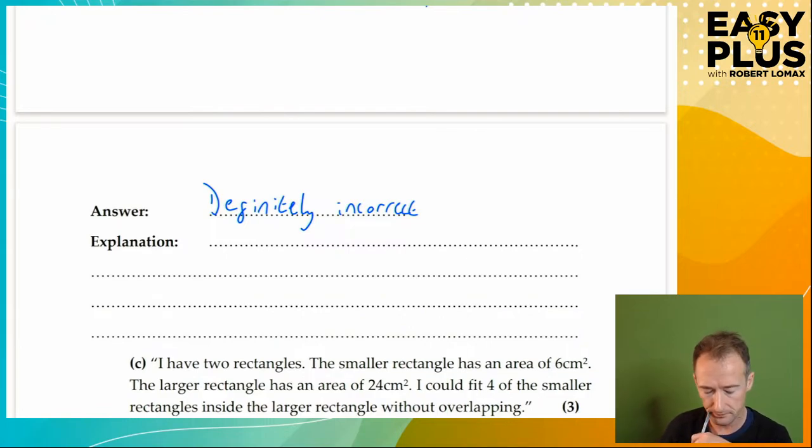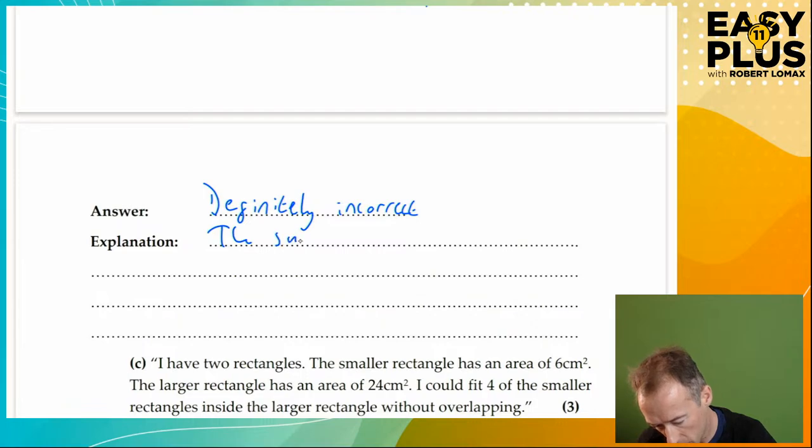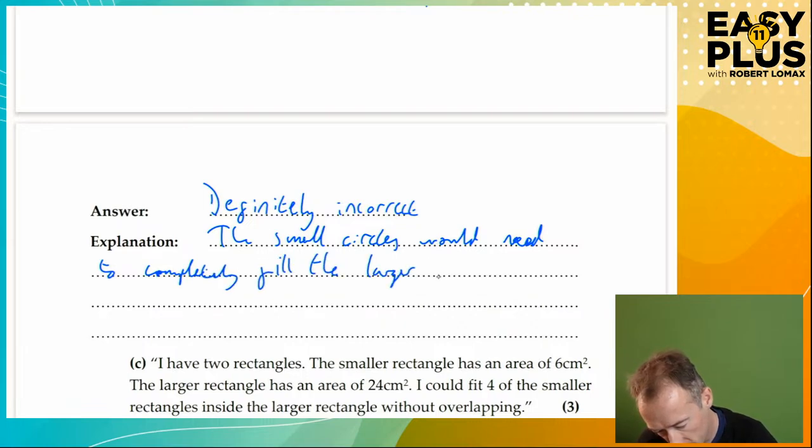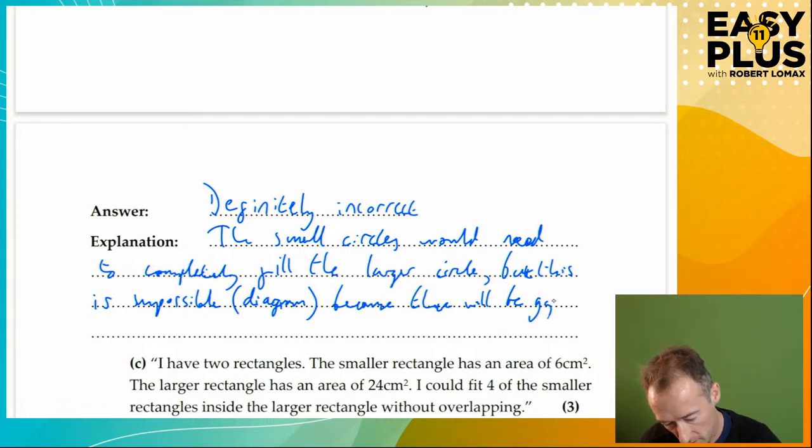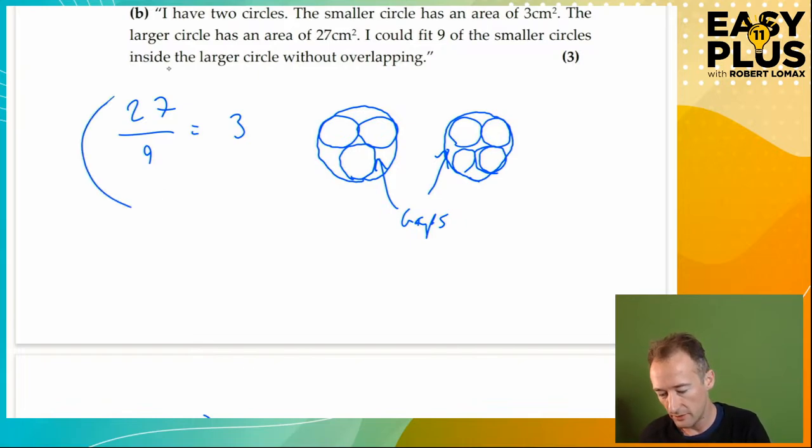The only way for it to work would be if there were no gaps at all — and there must be gaps because they're circles. So this is definitely incorrect. How do we explain that? The small circles would need to completely fill the larger circle, but this is impossible — see diagram — because there will always be gaps. I think that's completely adequate. It absolutely explains what's going on when combined with the diagram. The important thing is also to have some working showing you did the division and it goes exactly.